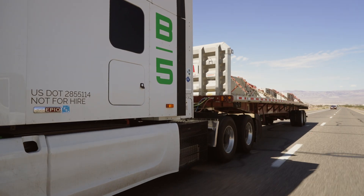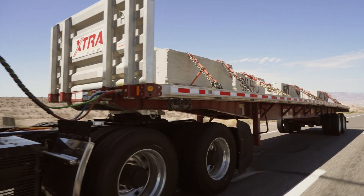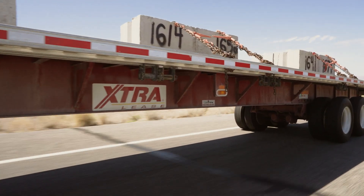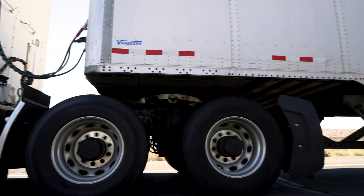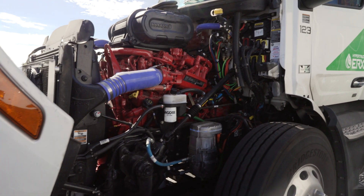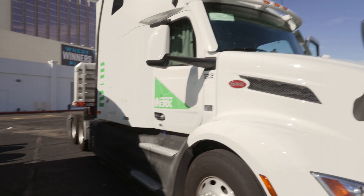Then we have another vehicle slated at 59K GVW — that's the mid-load, a truck hauling a mid-weight item. And we have two trucks doing 82,000 pound gross vehicle weight. The real goal of those trucks is to max out the capability — we want to push the trucks to their boundary limit conditions in these hot environmental conditions.